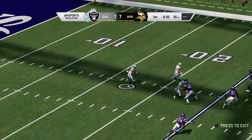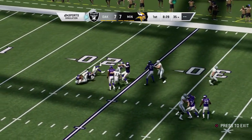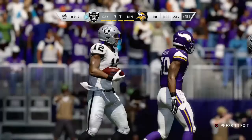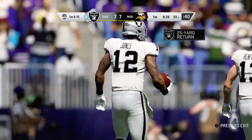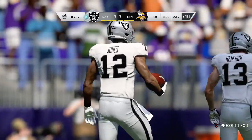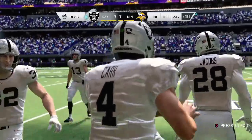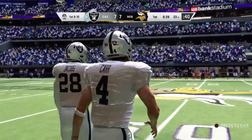The kick is fielded a couple yards deep and he'll get across the 20, brought down at about the 23-yard line. Now Oakland ready to take the field, and for them, a touchdown their last go-around. Obviously they'll be hoping to do that again.